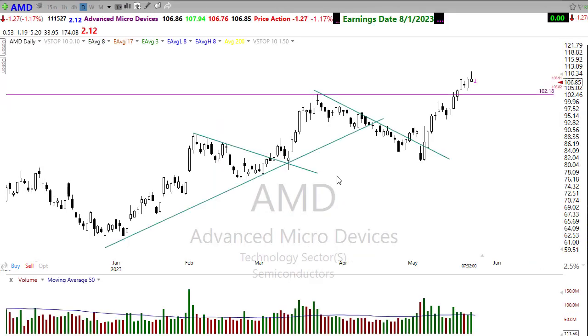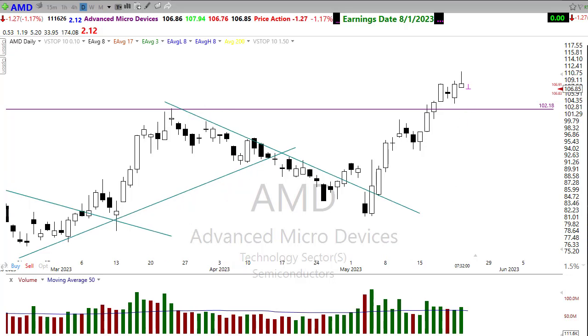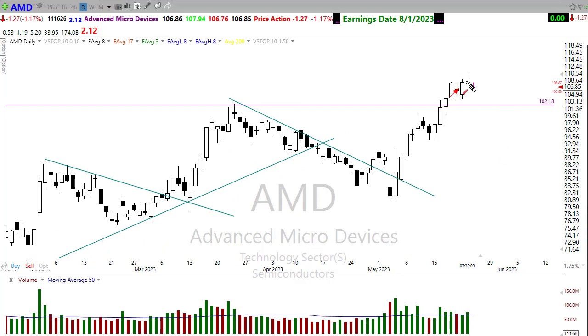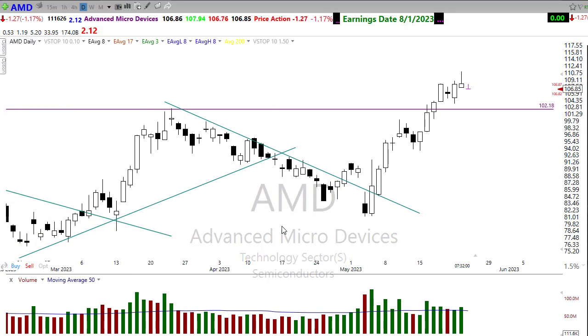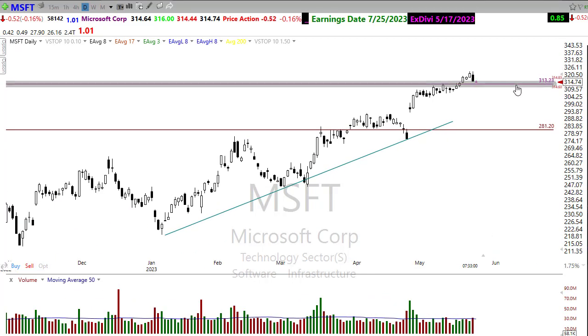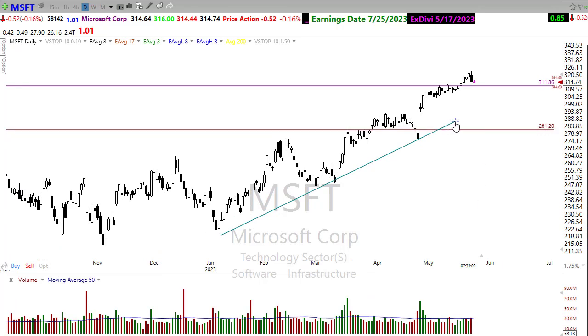In tech, AMD is putting in a shooting star — there may be some resting consolidation and a pullback coming. That rally has been awfully steep and honestly needs to consolidate for a while. We could even see a more protracted pullback if the bears really get going. Because of the strength and all the hype around AI, I'll favor the idea that we're just resting in this upper area — watch carefully for the next opportunity in AMD.